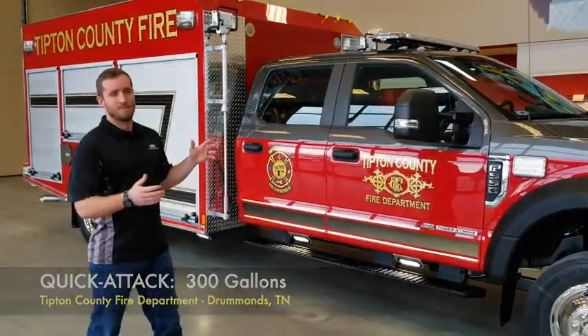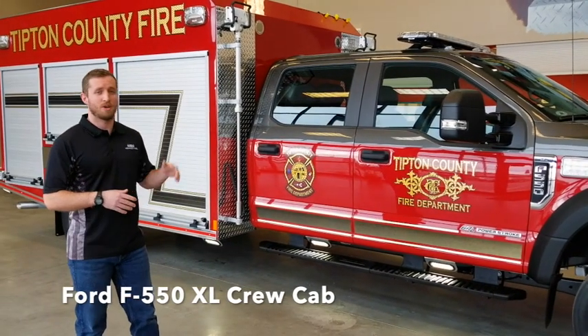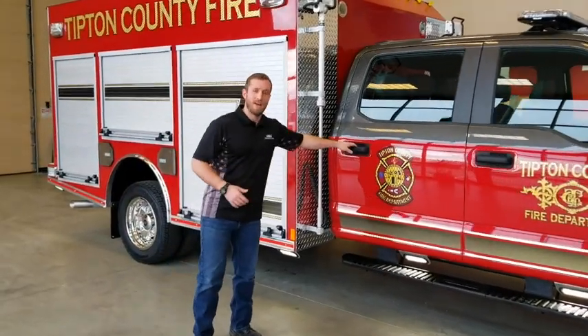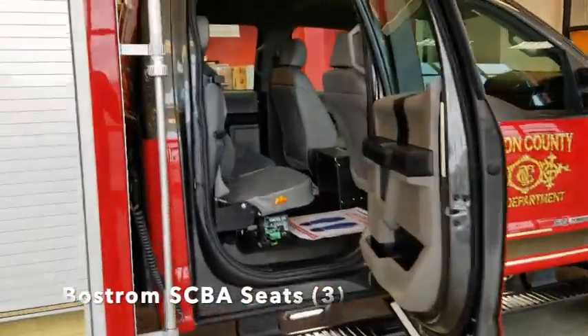This truck is supported by a Ford F550 XL crew cab. It is a turbo diesel engine with a 4x4. In the back we have Bostrom SCBA seating for quick releasing and attacks.